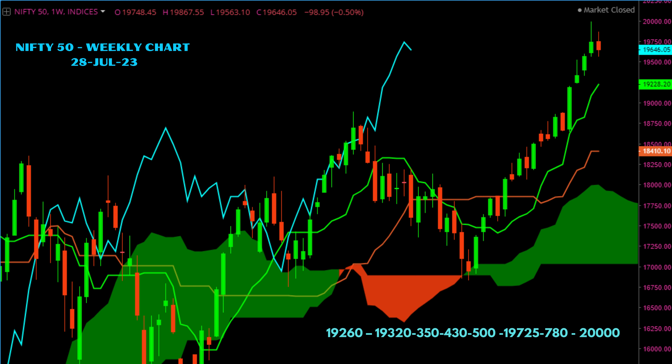On Nifty, it closed the week at 19,646, down by half a percent. Nifty moved sideways last week, remaining within the range of the previous week. Key levels are 19,260, 19,320, 19,350, 19,430, 19,500, and then 19,725, 19,780, and 20,000.